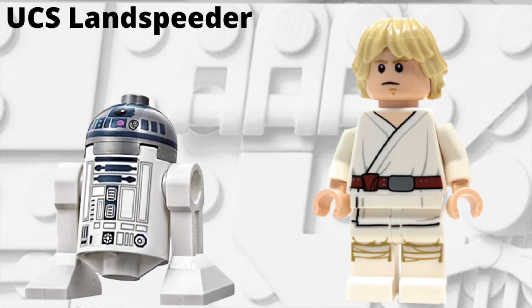Getting into the next set, we are rumored to be getting a UCS Luke's Landspeeder later in 2022. As far as the minifigures for this set, we are supposed to be getting R2-D2 and Farm Boy Luke.